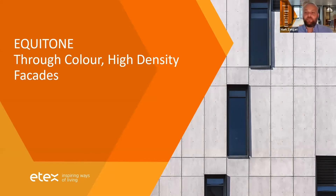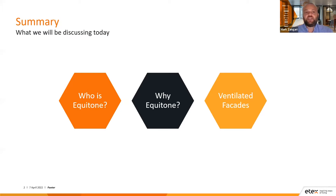Thanks, Michael. So what we're going to be looking at today is Equitone, which is a through-colour high-density facade material. We're going to be understanding who Equitone is, why Equitone is suitable for your project, and we're also going to be looking at ventilated facades, because Equitone is thought of as a ventilated facade — it's a big part of what we do. I truly believe we have the right climate to look at ventilated facades for our buildings.